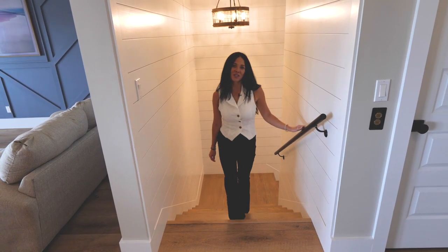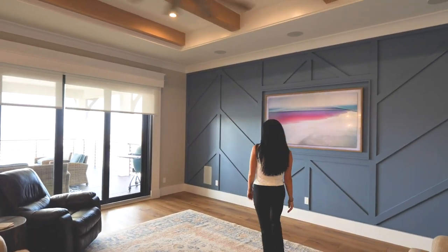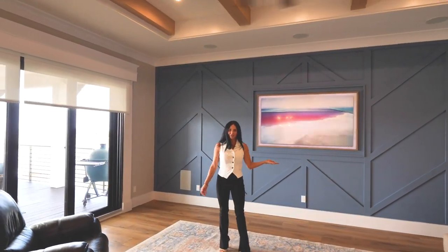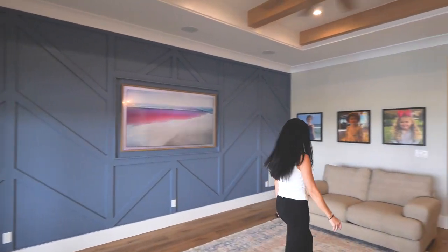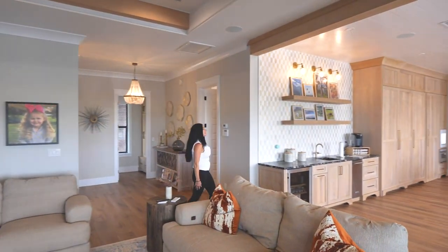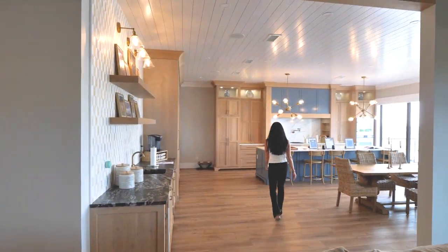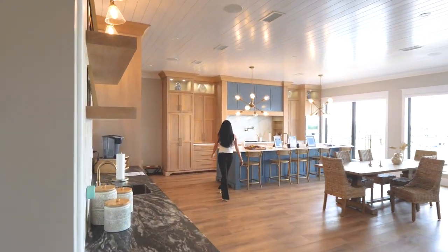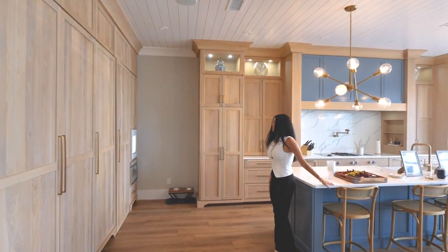We've got an open concept kitchen and living area for everyone to enjoy. Great views of the Gulf, surround sound throughout the house. Come see this beautiful gourmet kitchen with custom cabinetry and staggering appliances throughout.